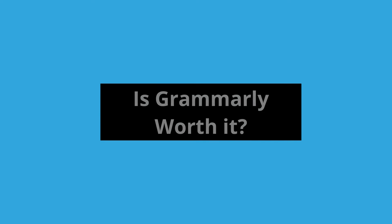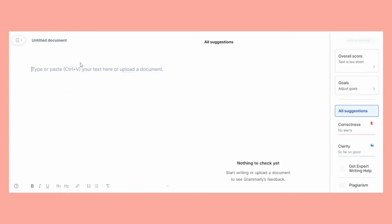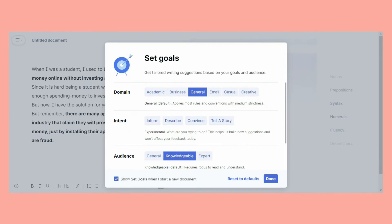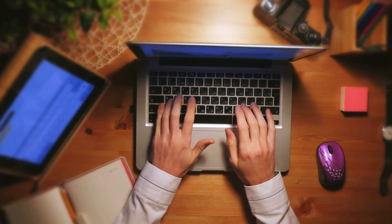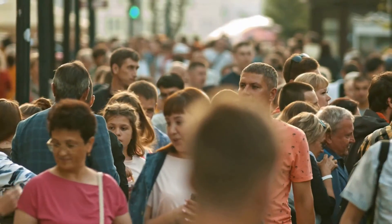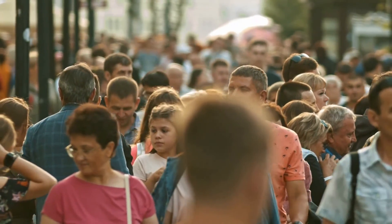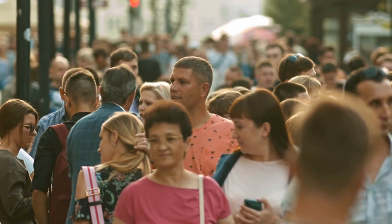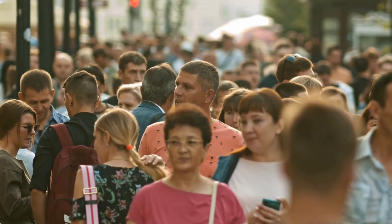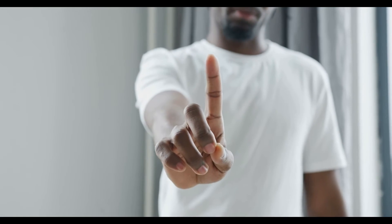Is Grammarly worth it? It's not perfect and will never replace a professional human editor. However, it does a good job for what it's designed to do. I think Grammarly can be a great tool for almost any writer. The free version is useful for anyone who writes shorter pieces, from bloggers to students to anyone who regularly composes emails. As for the premium version, it is particularly useful for anyone producing more professional, longer-form content. However, if your document is intended for publication or will be read by important stakeholders, I wouldn't put all my eggs in the Grammarly basket.